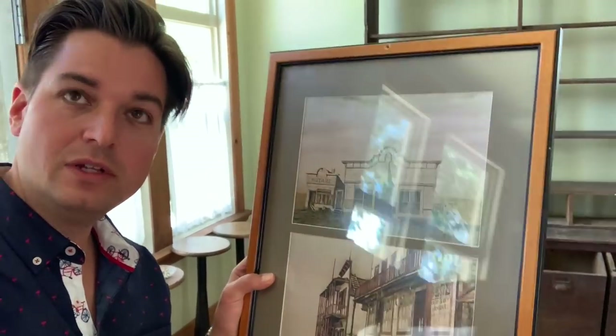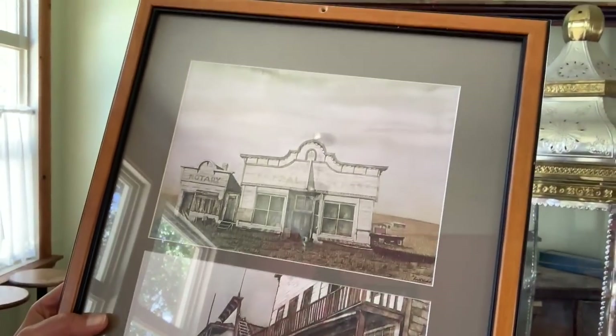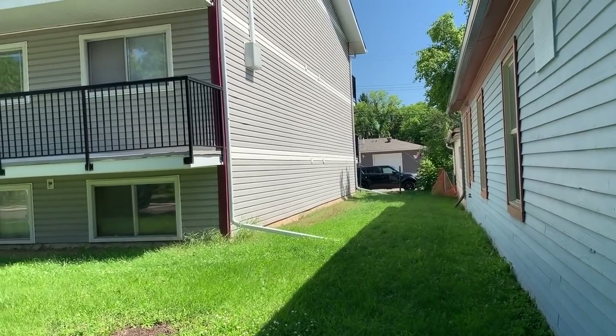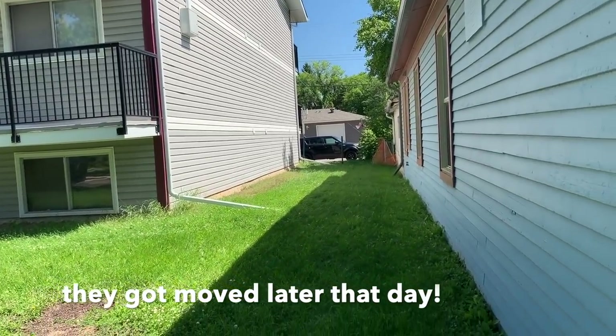I'm outside bringing the vacuum cleaner in to clean out some of the old bins, and what do I see? One of the neighbors has brought me a little picture they found at an architectural clearing center - it's all old general stores. They thought it'd be a nice thing to put in the store. It's a very thoughtful gift and nice to know that the neighbors are certainly on board with the idea of having a little general store back in the neighborhood. I also talked to the property manager of the apartment building - they said they were going to move their gutters so they didn't drain right at my building, but that hasn't happened yet and it's creating major flooding issues for us in the basement.